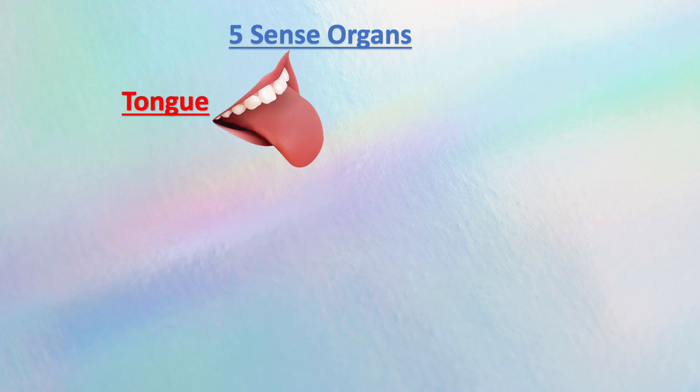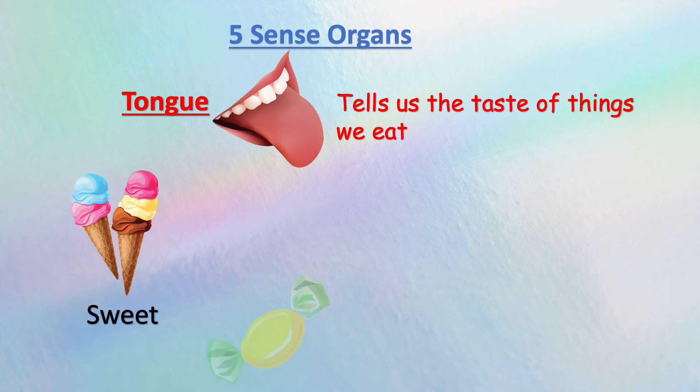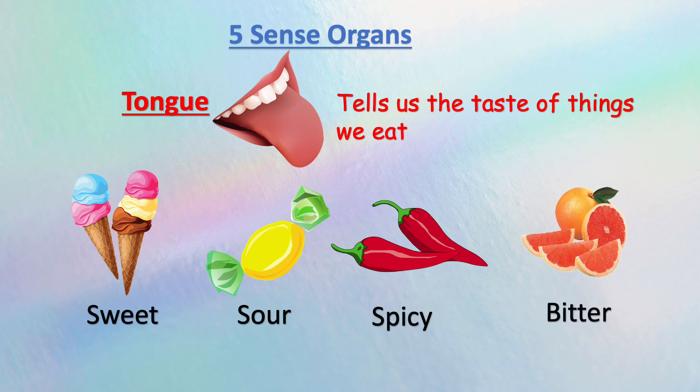Tongue. It is used to know the taste of things we eat. It can taste sweet, sour, spicy, and bitter.